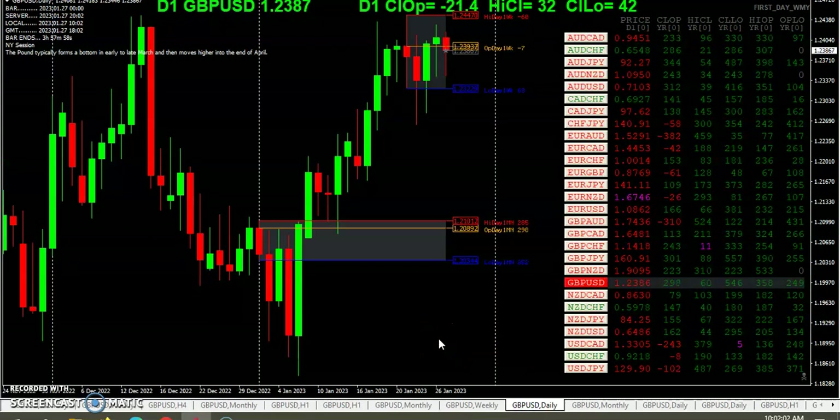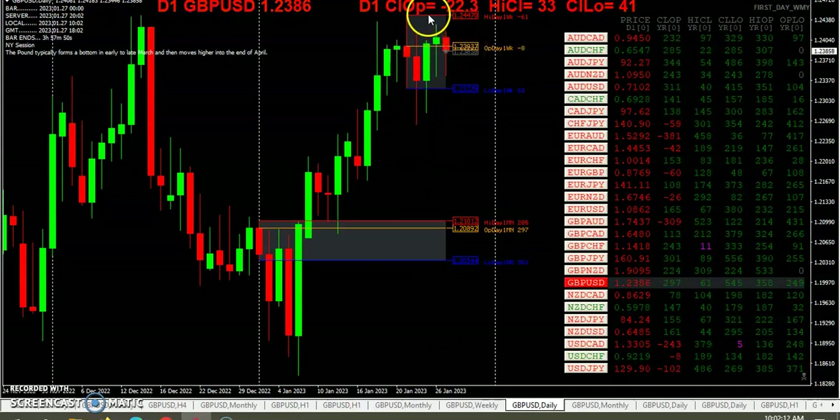Moving on, looking at the daily chart, you can see we've crossed below that weekly open. We've crisscrossed it every day this week. We're still within the opening range for the week — 61 off the high, 63 off the low — so practically right in the middle there.